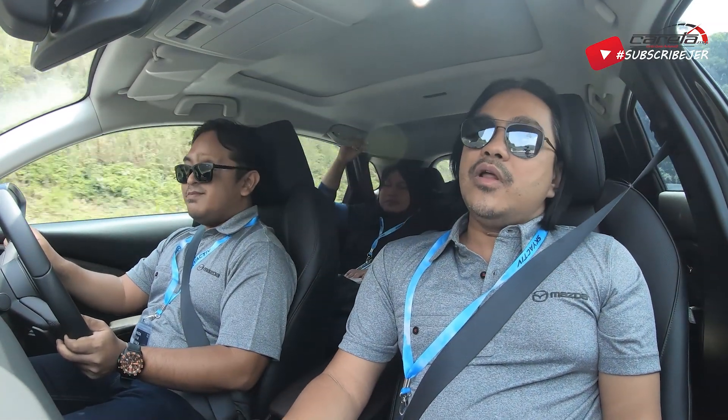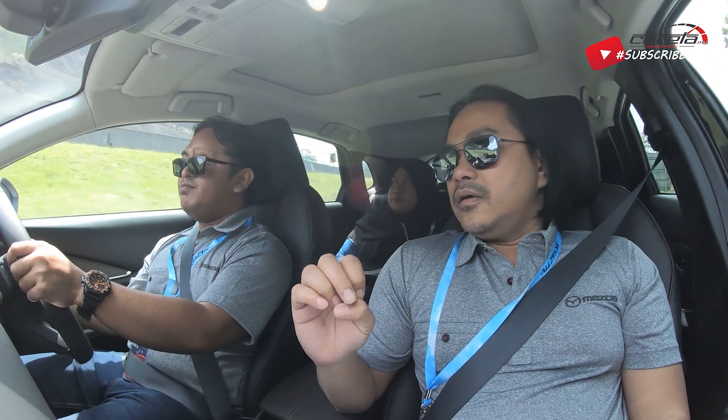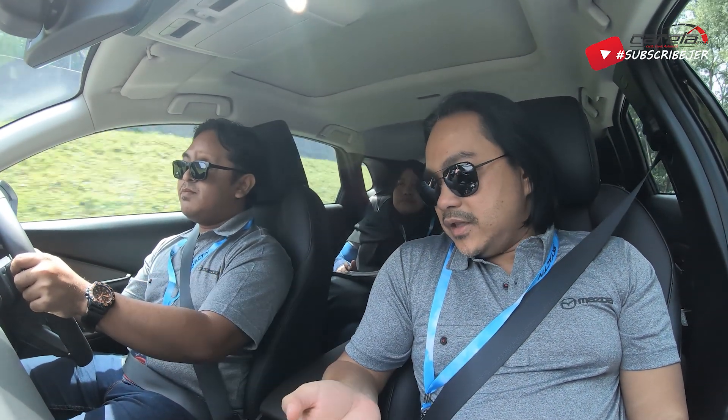So far, walaupun kita punya test drive ni macam very brief, tak sampai 200 kilometer kat sini, tapi kita dah boleh kenal dia punya karakter CX-30 ni. Ok Nick, mungkin boleh cerita sikit pasal interior.